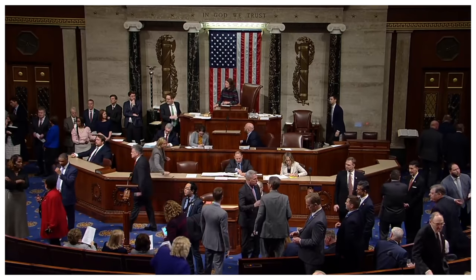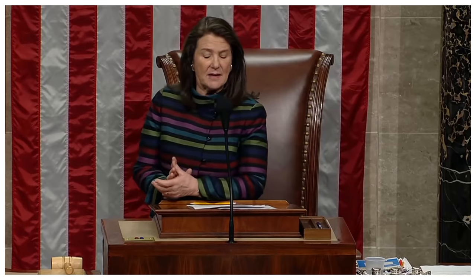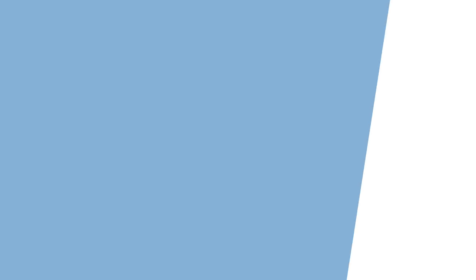We'll continue to follow the trial as it takes place in the Senate, and although it looks unlikely that he'll be convicted, we'll keep you abreast of all of the major news, so be sure to subscribe to the channel for more explainers. We'd also love to hear what other topics you'd like us to cover — comment down below with your video ideas and we'll see which ones we can get to.